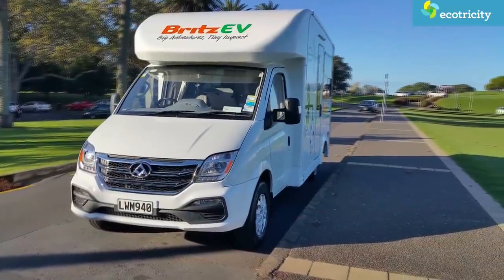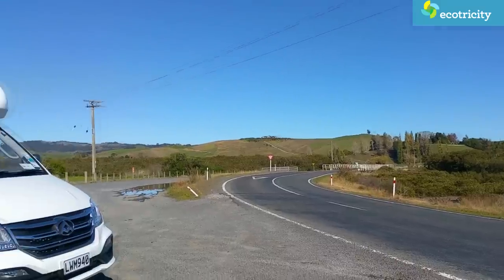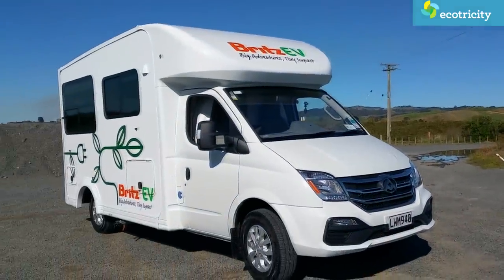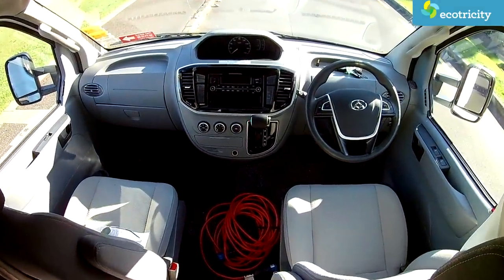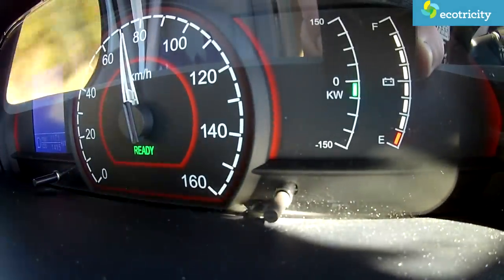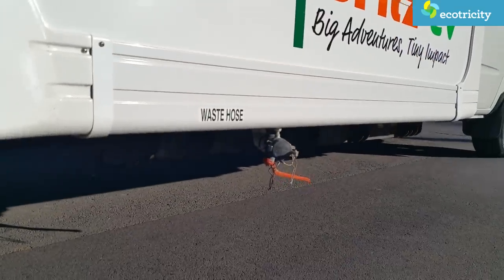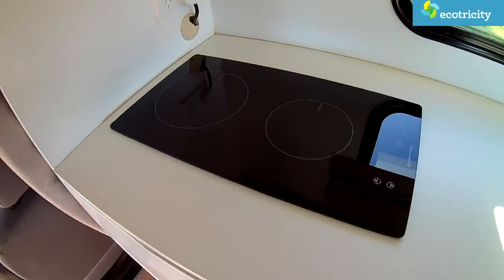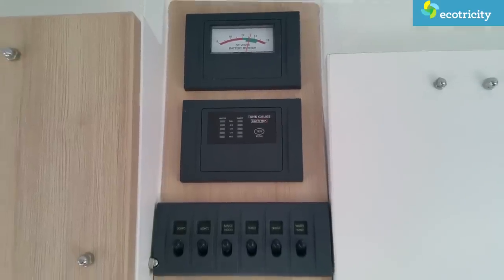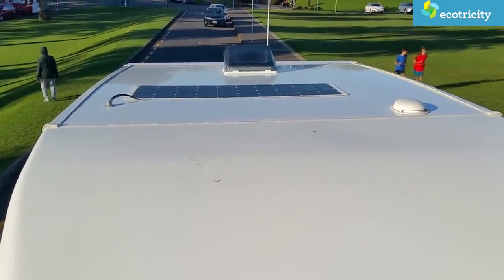A quick look at the technical specs: this LDV80 electric motorhome has a 56 kilowatt hour lithium iron phosphate battery pack located under the vehicle. This gives it a real-world range of around 120 kilometers or 75 miles per charge, and its 100 kilowatt electric motor offers enough power to tackle New Zealand's tough hills. All appliances are electric — from cooktop to hot water — with absolutely no carbon-emitting petrofuels on board. Its 12 volt system is topped up through both the main traction battery and a solar panel on the vehicle's roof.